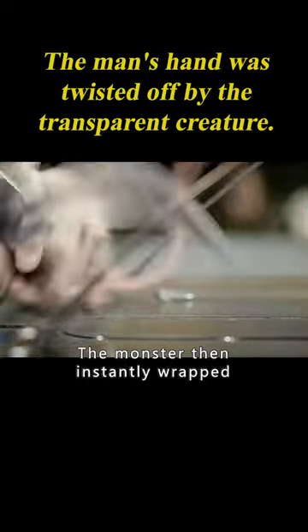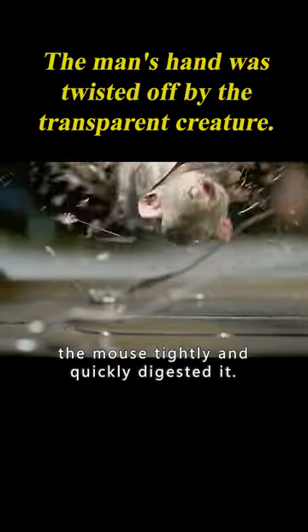The monster was bitten by the white mouse, but it then instantly wrapped the mouse tightly and quickly digested it.